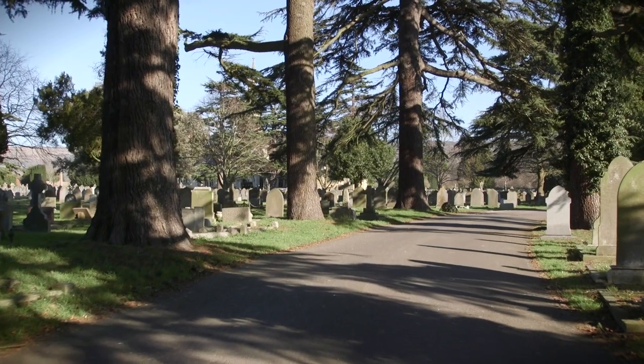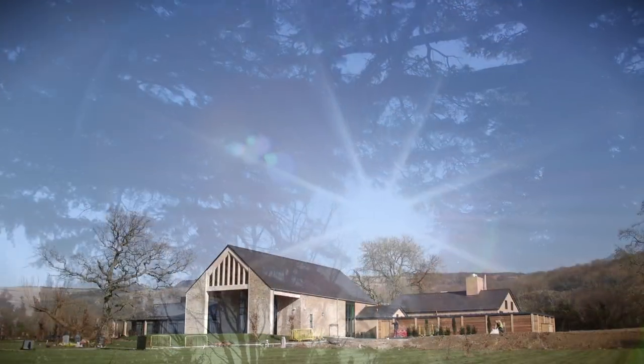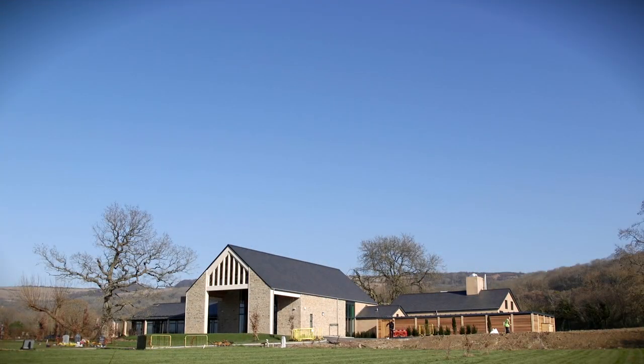We hope that we have delivered a new facility that residents in Cheltenham now and in the future can be rightly proud of. Thank you.